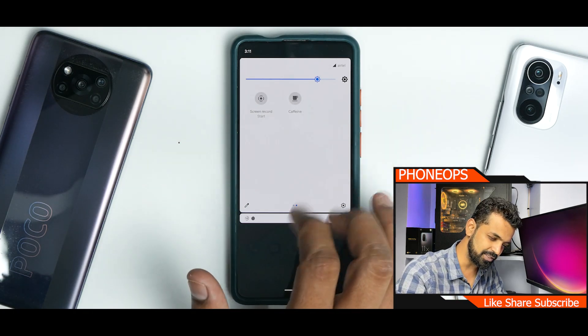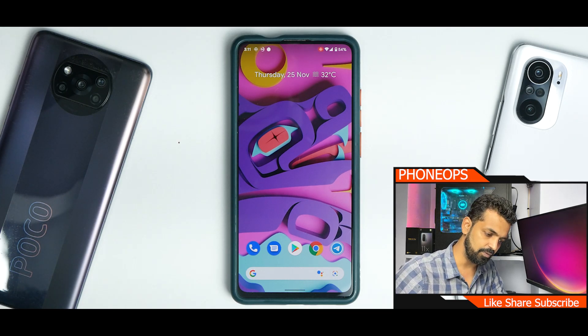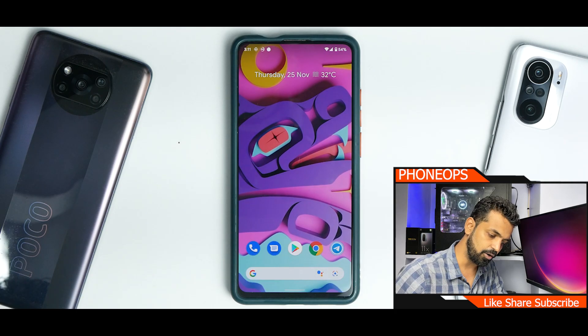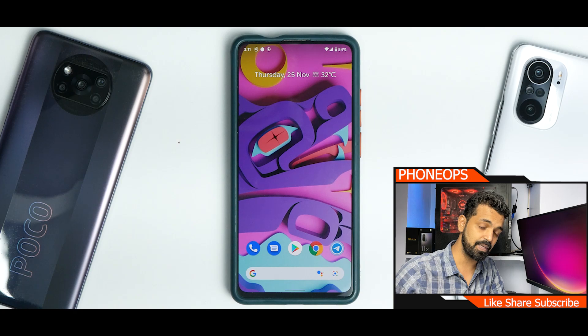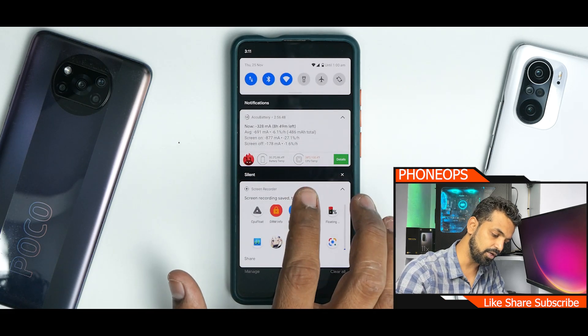From the top you have the usual quick tiles, which include Caffeine, screen recorder, and more. The screen recorder works perfectly fine — you get a timer countdown before it starts. One thing I really think all custom ROM developers should consider: FPS info has become very basic and it's not difficult to integrate. I'd suggest the Pixel Experience team add an FPS meter, at least to the Plus edition.